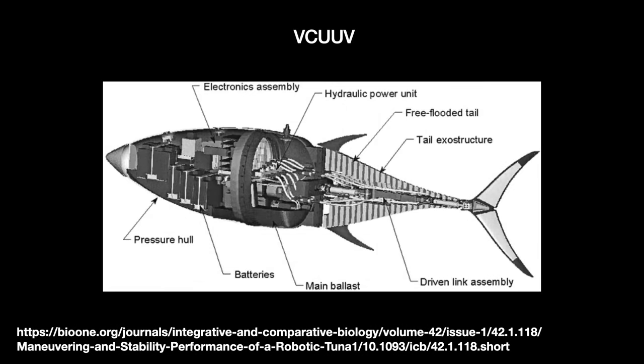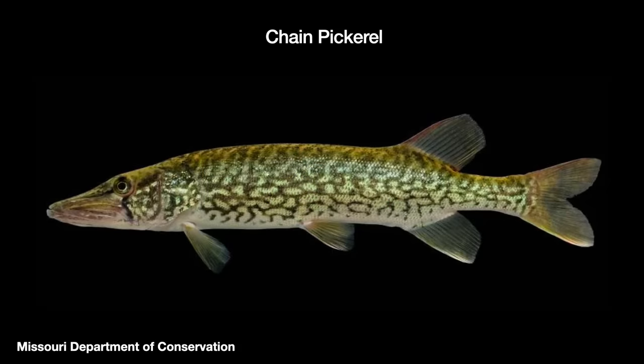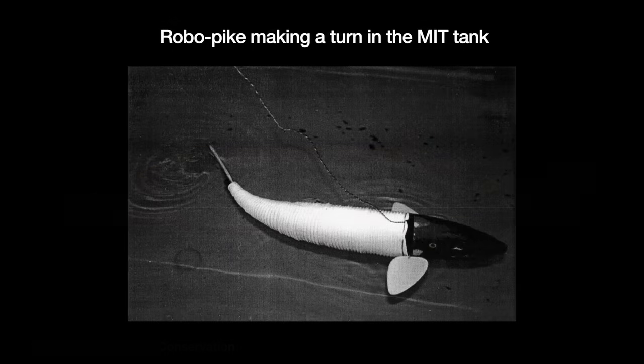VCUUV incorporates improvements from the first RoboTuna. It is a self-contained system capable of swimming and turning autonomously. In field trials, the robot can swim up to 2.8 miles an hour. In 2000, the MIT team followed up with the RoboPike, an experiment in replicating a fish's maneuverability without needing thrusters all over the machine. About 32 inches long and weighing just 8 pounds, it is modeled on a freshwater fish called the Chain Pickerel. RoboPike can swim reasonably well, but its highly optimized body makes it hard to add sensors and batteries, and there were initial issues with keeping the electronics dry.